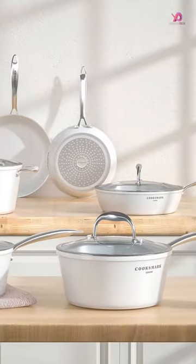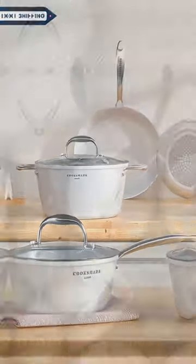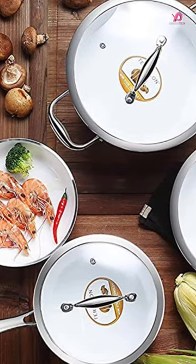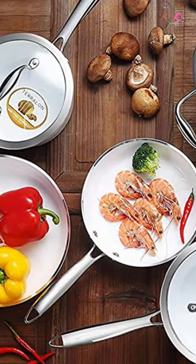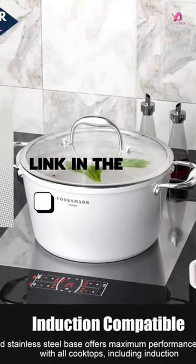The set includes an 8-inch and 10-inch skillet, a 1.5-quart saucepan, a 3-quart saucepan with lid, a 3.5-quart saute pan, and a 5.2-quart casserole with lids. The non-stick interior helps promote healthy cooking and easy cleanup.